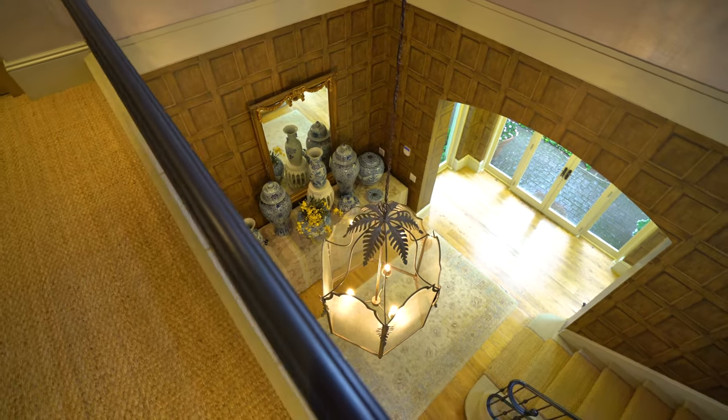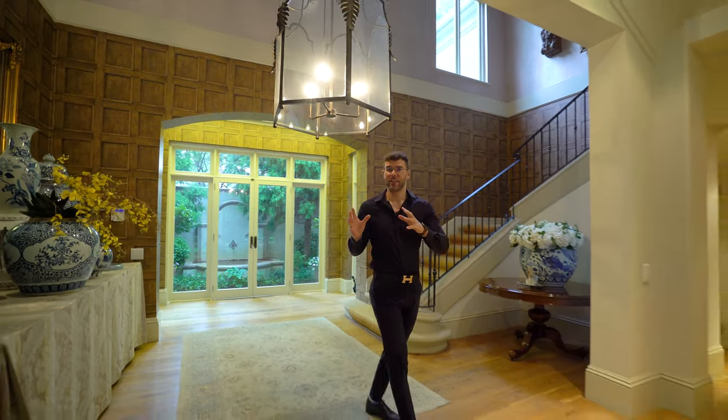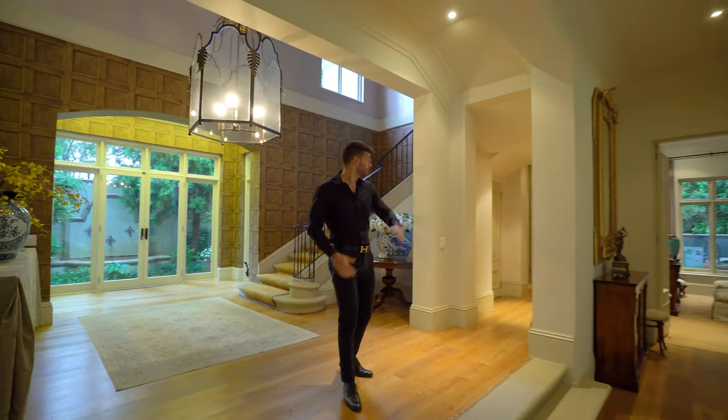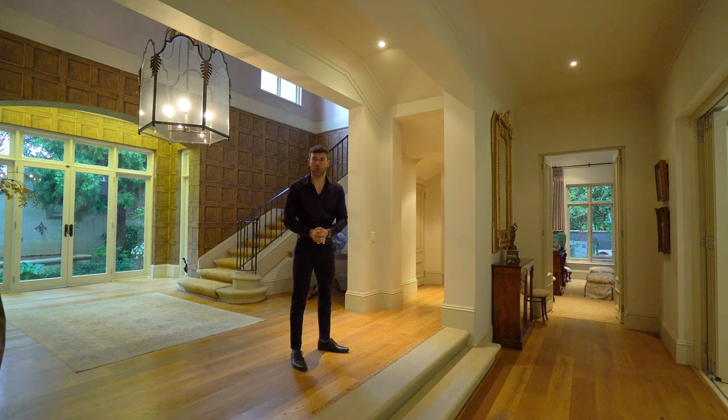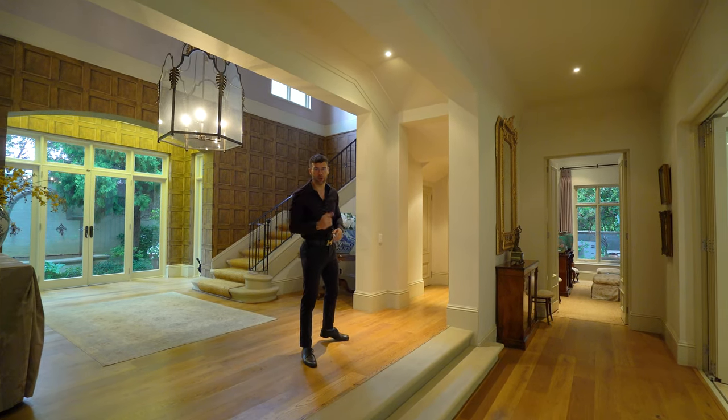Moving further into the entry hall, we've got a winding staircase snaking all the way up to the top level, and a glass elevator that we'll be taking a look at later, which also takes you up to the top level. On my left-hand side there's a guest bathroom as well as a really warm and cozy reception room — and I think we're going to start off with that.